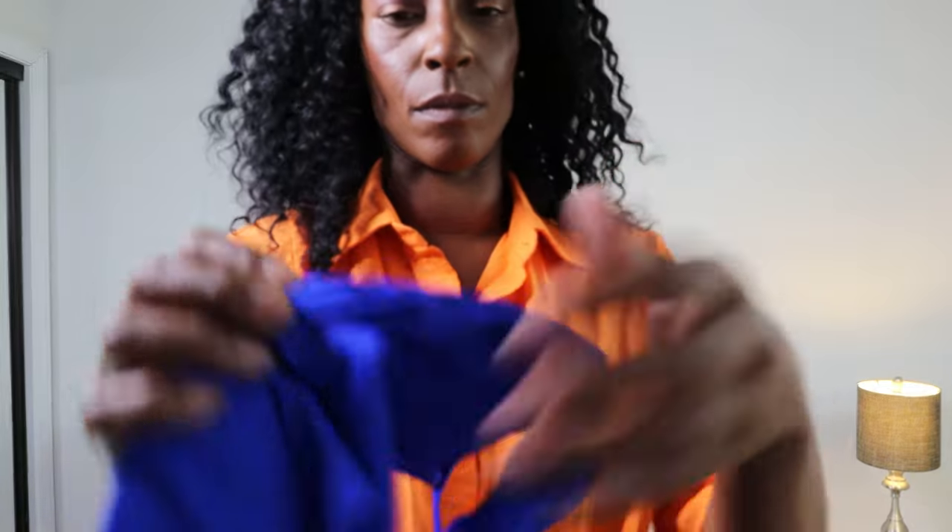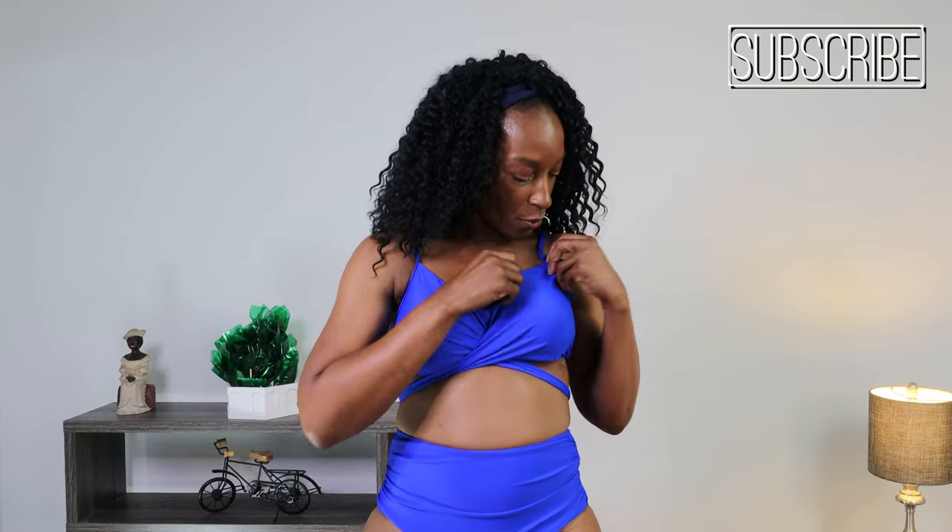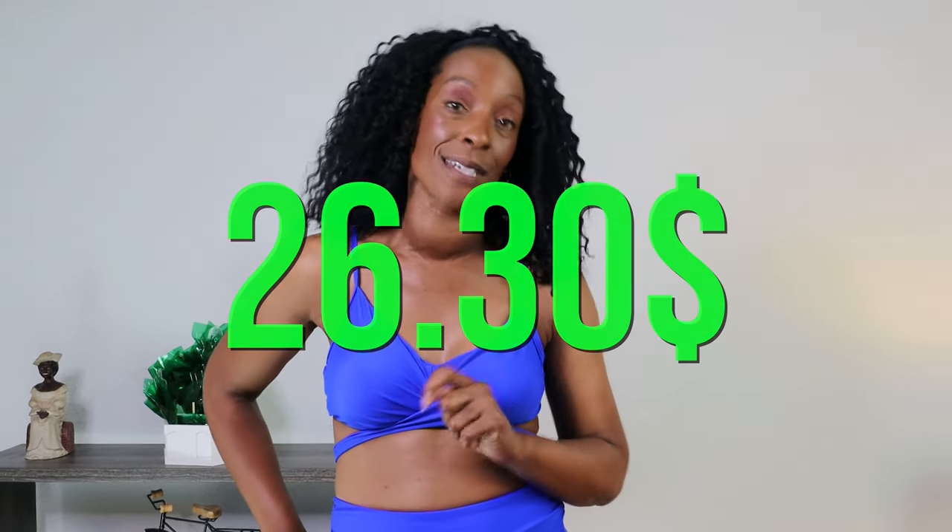This one isn't even giving me a push-up effect — it's just not lifting or doing anything. The pads are sewn in, so they won't move, which is a bonus. All in all, I would not keep this suit. It's only $26.30, but I'd rather not waste my $26.30 because it just doesn't fit. The top's too big, the bottoms fit but I'm spilling out of them. It's not a keeper for me.